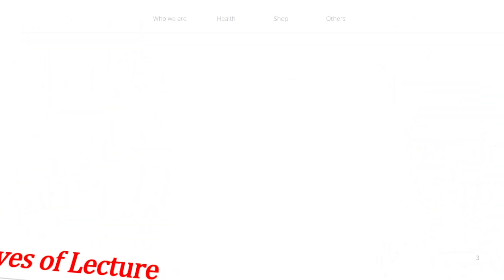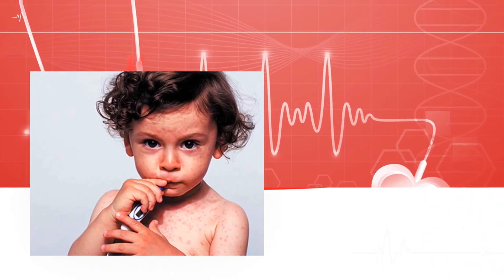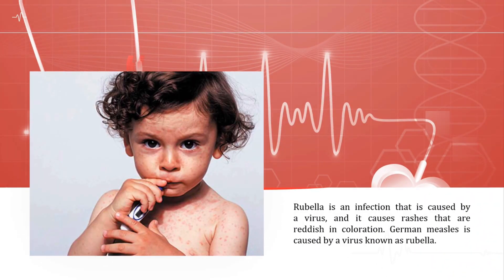Rubella is an infection caused by a virus, and it causes rashes that are reddish in coloration. German measles is caused by a virus known as rubella. The word 'German' in the name of this disease has nothing to do with the country. The name likely comes from the Latin term 'Germanus,' meaning similar.